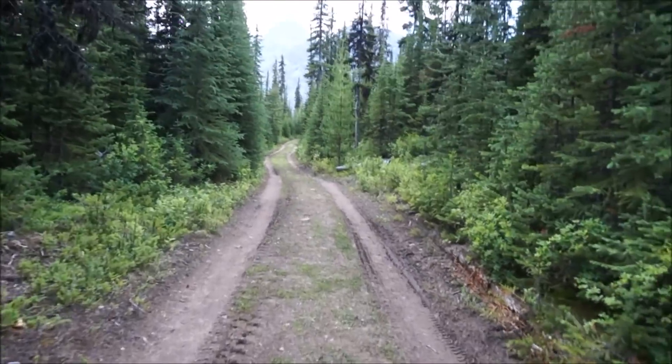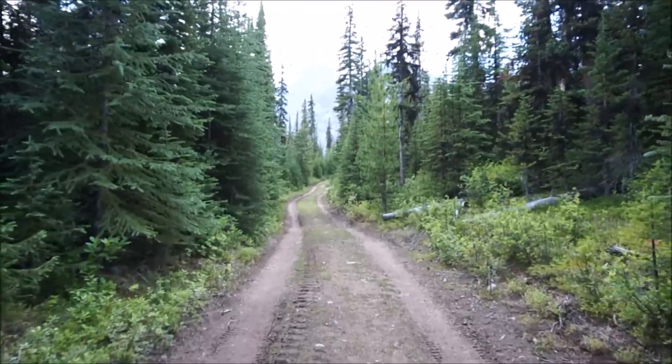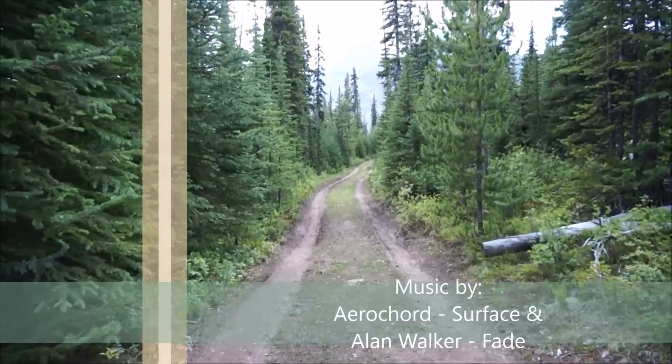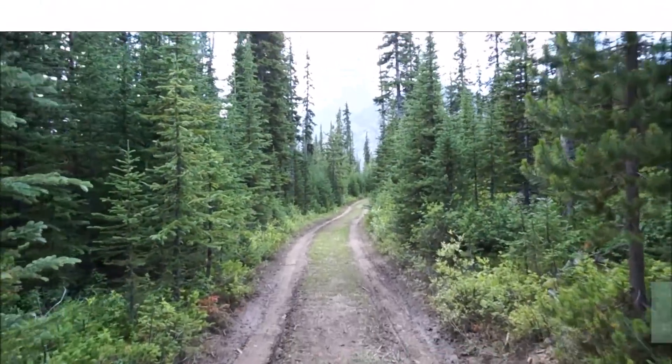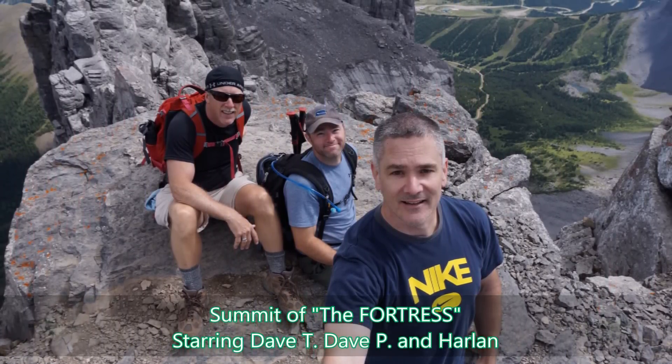We're just on the final stretch out on the logging road. It was a good day — we're tired, soared, feet are sore. Check another one off in the book — need a beer! To the bar. I'll see you in the next episode.